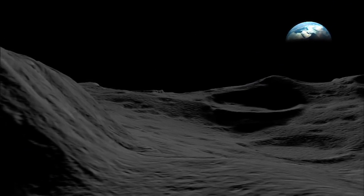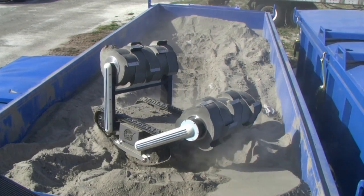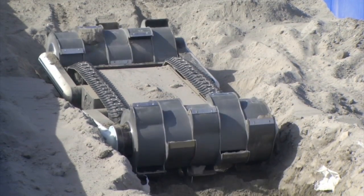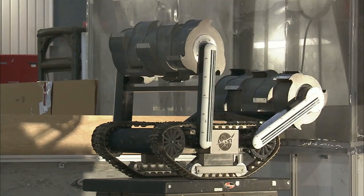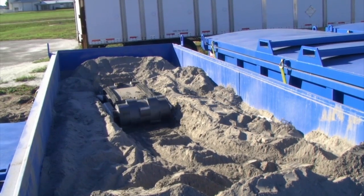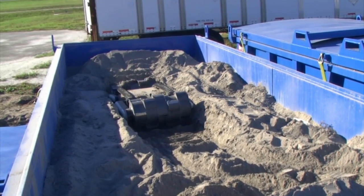Waiting for astronauts at whichever destination they choose may well be a fleet of small robots, steadily turning extraterrestrial soils into rocket fuel and breathing air. A team of engineers at Kennedy built the first prototype of a mining robot they dubbed Razor. The robust robot uses a pair of barrel-shaped drums to dig and store lunar or Martian soil, so it can be processed into usable materials for astronauts.